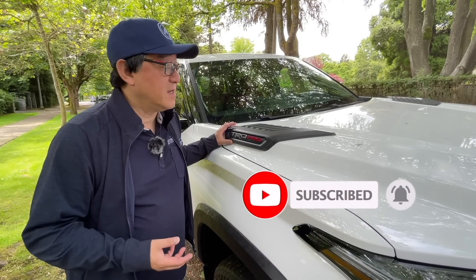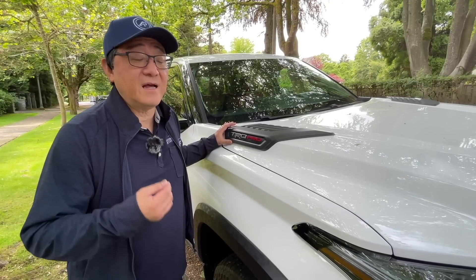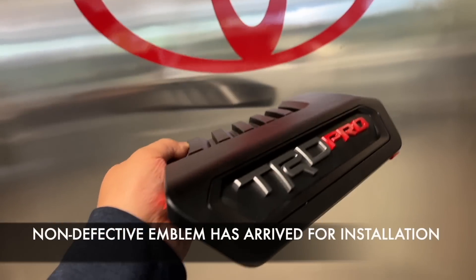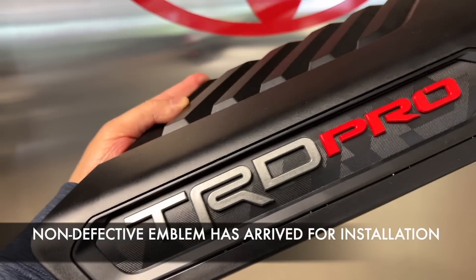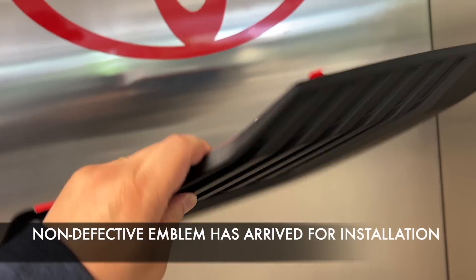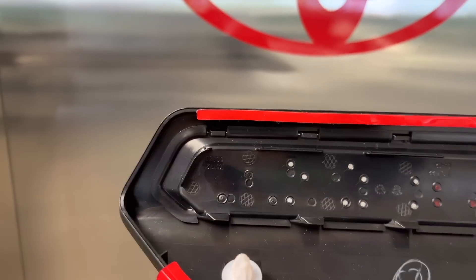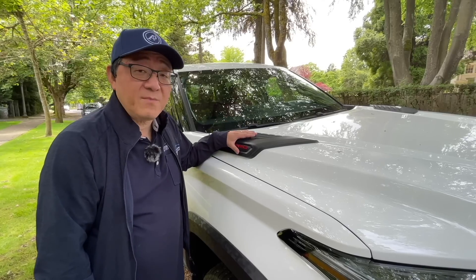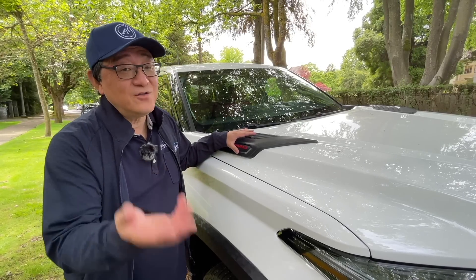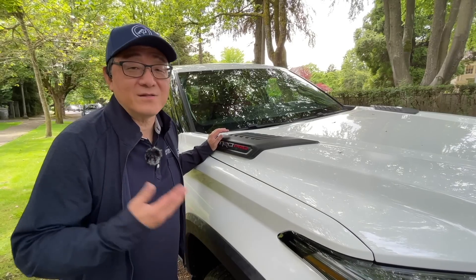Toyota Canada and their management said they'd do whatever it takes to get this sorted out as quickly and efficiently as possible. They already shipped the replacement part to a dealership near my office — Jim Patterson Toyota. I did buy the Tundra from Destination Toyota, both great dealerships. I'm about to drop off the truck and get them to swap out the emblem for the correct one.